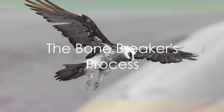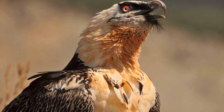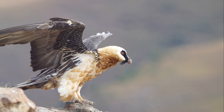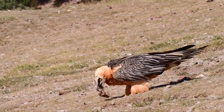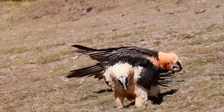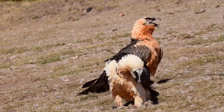The process of consuming bones is no easy task, even for the bearded vulture. It all begins with the perfect bone. After selecting a suitable bone, the bearded vulture ascends to great heights. With impressive precision, the bird drops the bone onto a hard surface below. The impact shatters the bone into smaller, more digestible pieces.